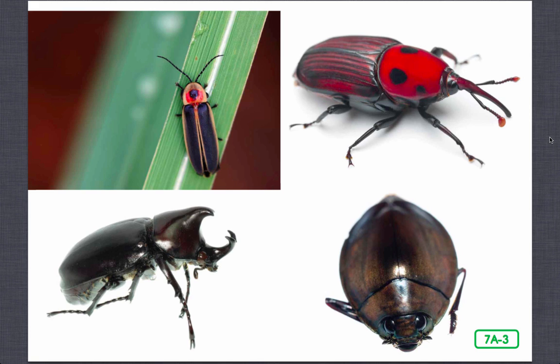Most beetles undergo a complete metamorphosis — this is changing from one form to another. What else do all beetles have in common? They stand out in the insect world because of their heavy armor, or protective covering.